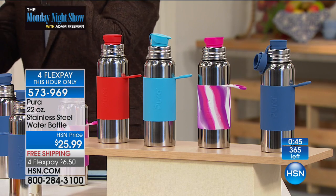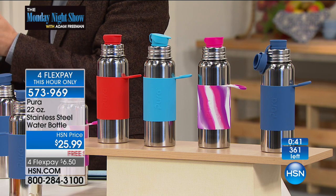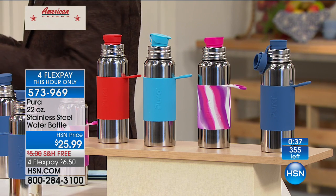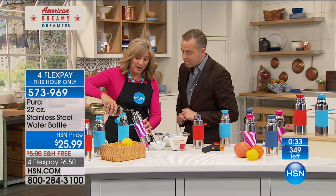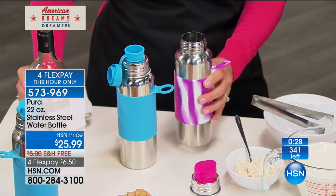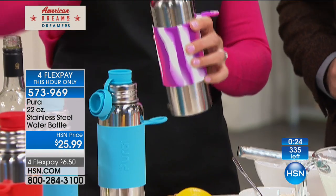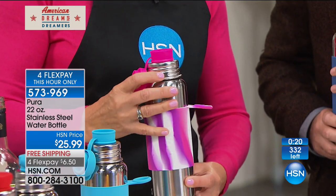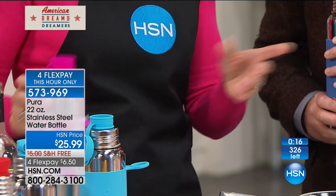A lot of folks would definitely use this for protein shakes. And I even see you brought a bottle of wine — if you're going to the beach or having a nice picnic, you pour the wine into your insulated bottle, head down to the beach, and you are set. This is going to keep your wine cool for hours, and again very easy to drink from with that integrated sip guard.